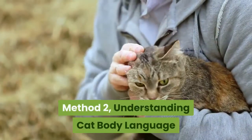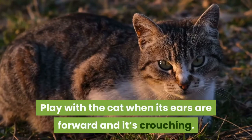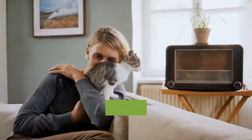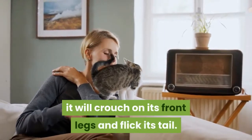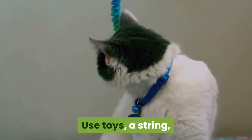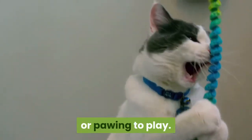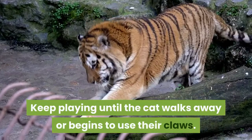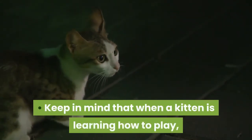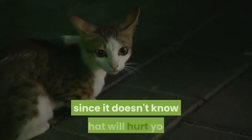Method 2: Understanding Cat Body Language. Play with the cat when its ears are forward and it's crouching. When a cat is feeling playful and excitable, it will crouch on its front legs and flick its tail. Use toys, a string, or a feather to lure the cat into pouncing, running, or pawing to play. Keep playing until the cat walks away or begins to use their claws. Keep in mind that when a kitten is learning how to play, it will often bite and scratch to see what it can get away with, since it doesn't know what will hurt you.